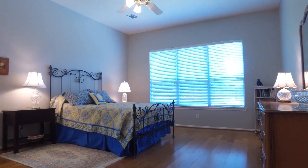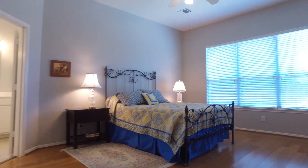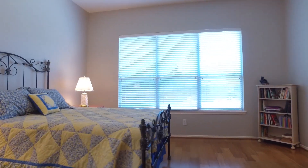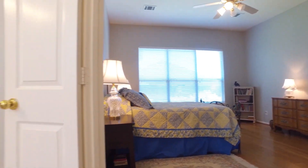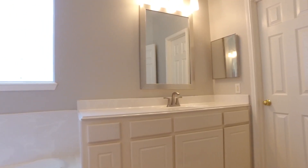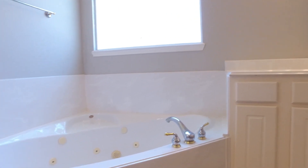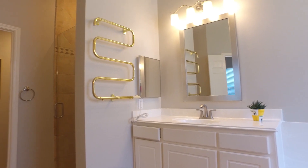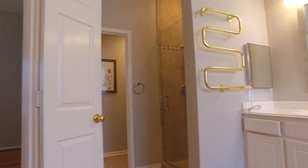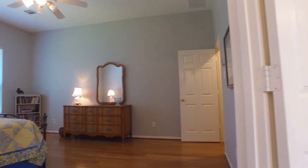The primary bedroom is tucked away at the back of the home, giving you additional privacy and lots of space with a big room. The bathroom has a jetted tub, a separate shower, and dual vanities with an impressive walk-in closet. This is your room where you can relax each and every night. Pamper yourself with this home.